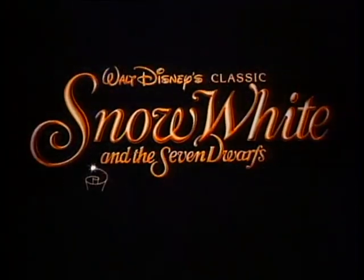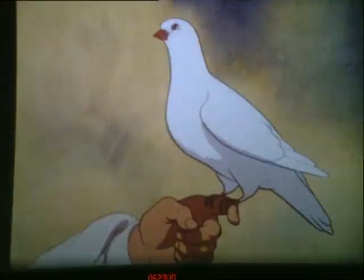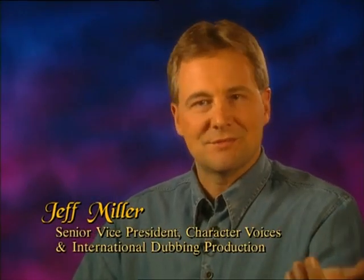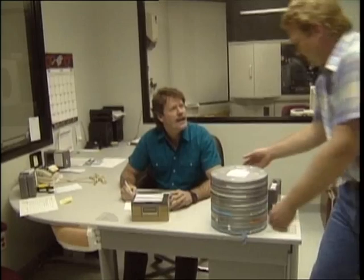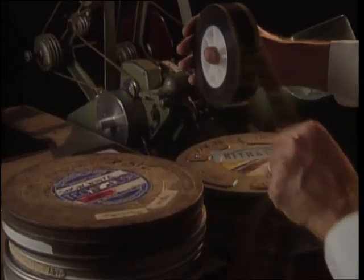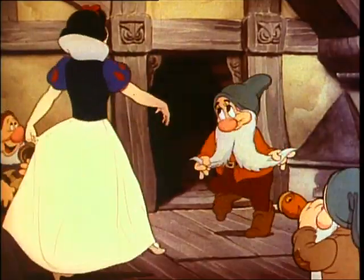The restoration began at its source: the fragile and volatile original nitrate negative. When I started back about 20 years ago, all the original nitrate negatives were sitting on Dopey Drive. We wanted to take these assets — because we were lucky to have them; a lot of studios threw their nitrate away — and we found the original nitrate negatives, took them, and created a new answer print and a new restoration master.